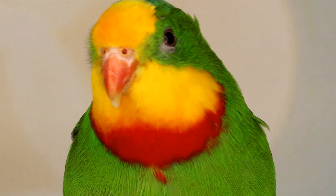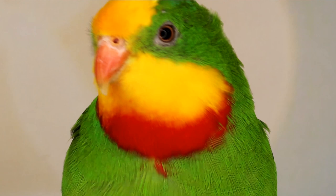Do superb parrots make good pets? Well, that depends on what you want in a parrot and your lifestyle. They need attention of course, but they are happy to play alone if raised properly — they are not as needy as, say, a cockatoo. Each bird is individual, so it depends on the bird and how they are raised. They are beautiful, gentle, funny, and enjoyable. Hand-raised babies make the best pets.